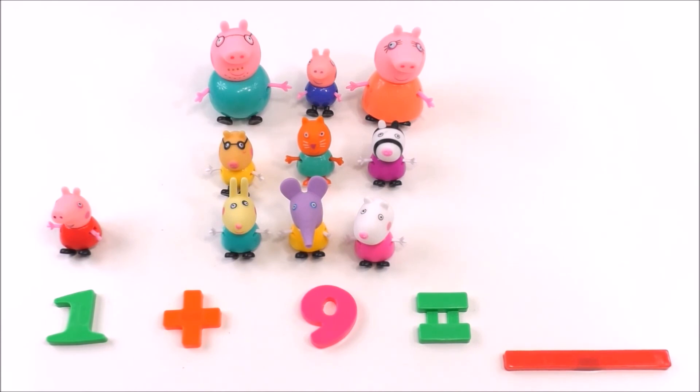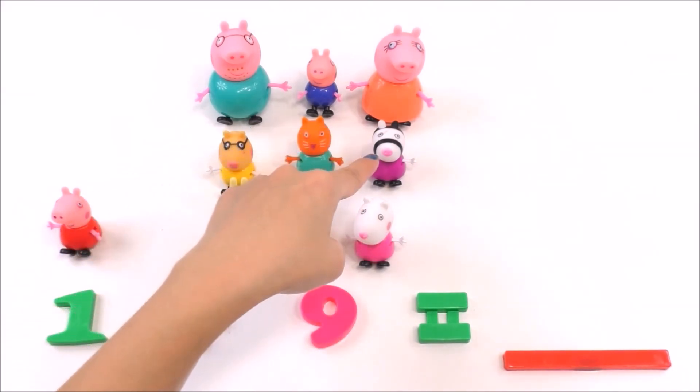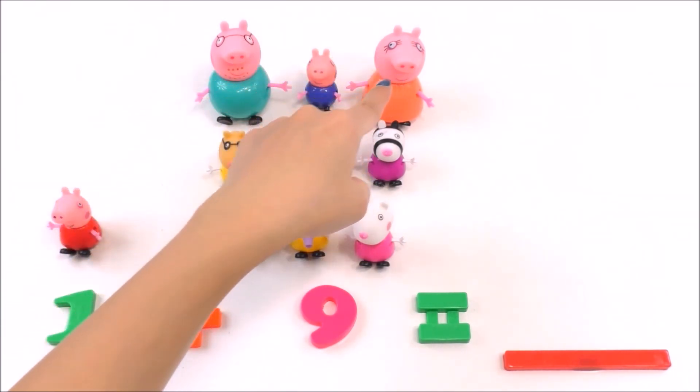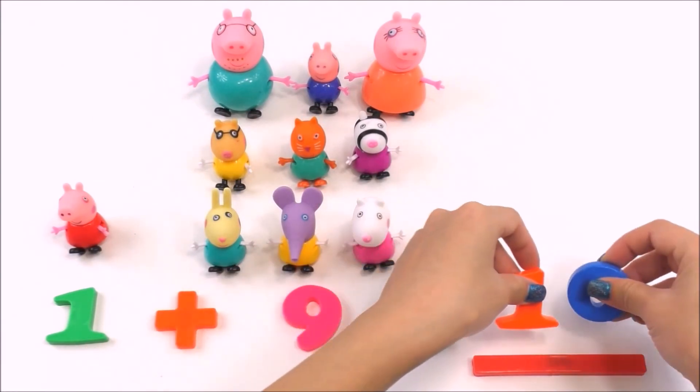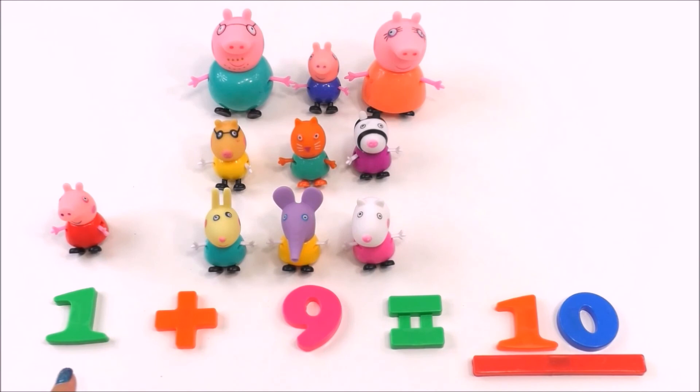So how many Peppa Pig friends do we have? Let's count them: one, two, three, four, five, six, seven, eight, nine, ten. The answer is ten. One plus nine equals ten!